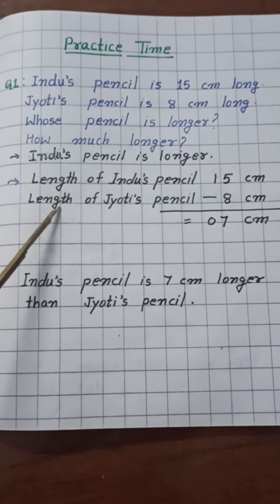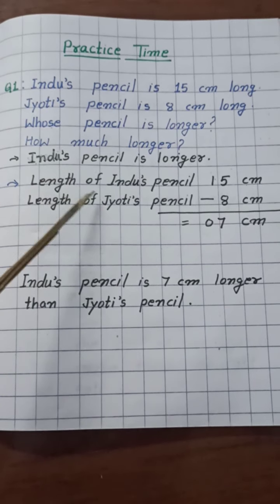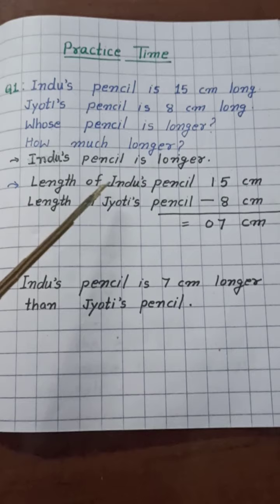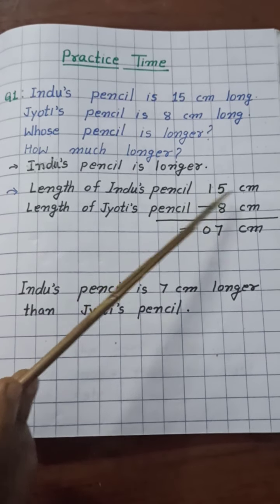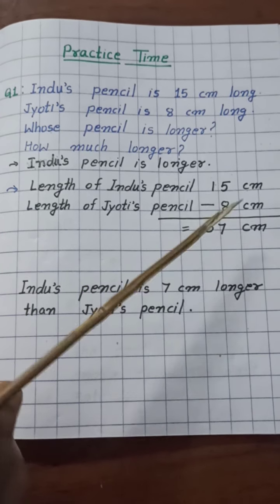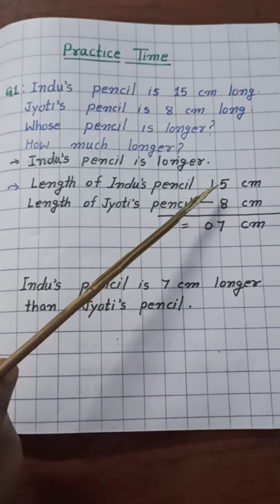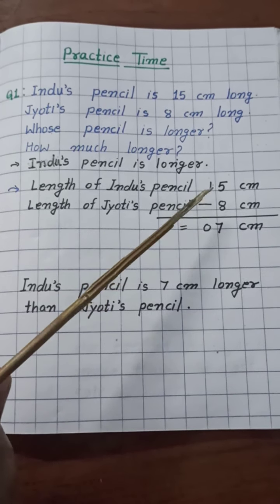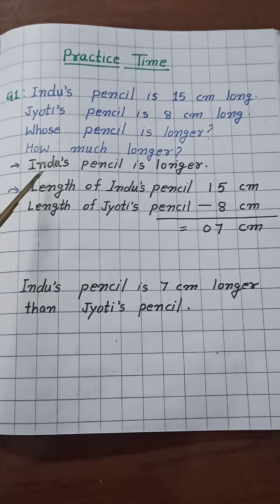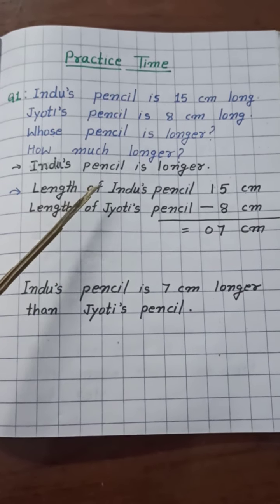So here I have written a statement, and this statement is very easy to write. Look here — the length of Hindu's pencil is 15 cm and the length of Jyoti's pencil is 8 cm. When we compare both numbers, obviously 15 cm is longer than 8 cm; 15 is a bigger number than 8. So we can write the statement: Hindu's pencil is longer than Jyoti's pencil.